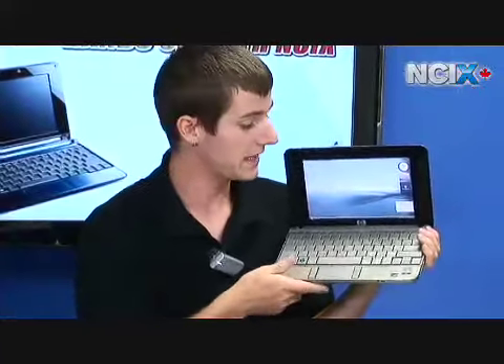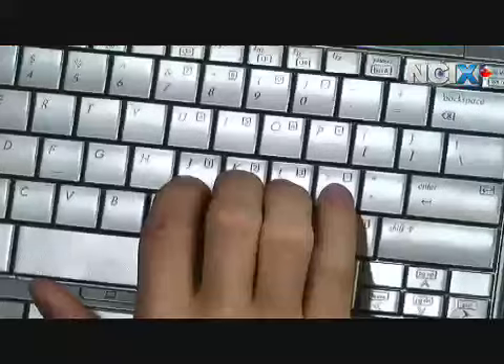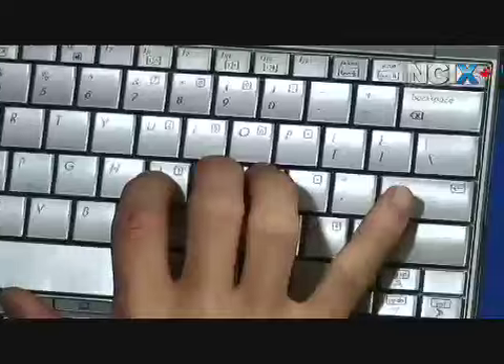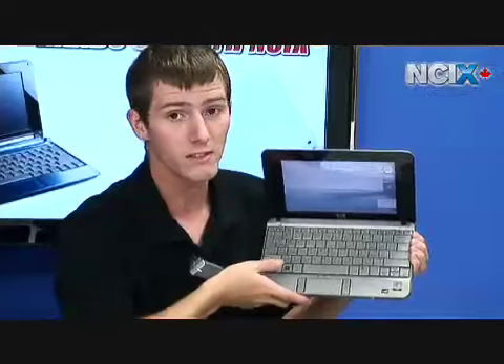The HP 2133 on the other hand is the Cadillac of sub-notebook keyboards. This thing is a dream to use. It's an English-only layout so the Enter is very comfortable and the left Shift is also extremely easy to reach.